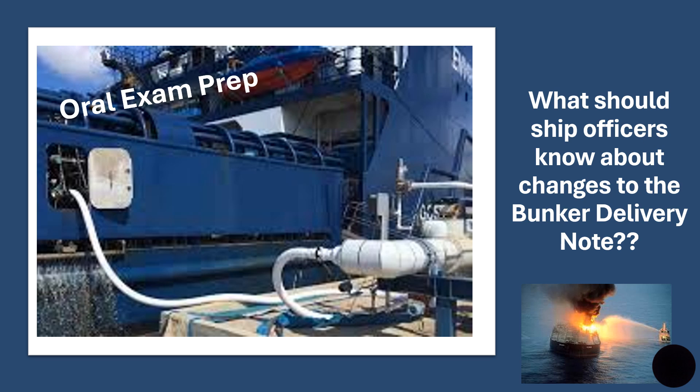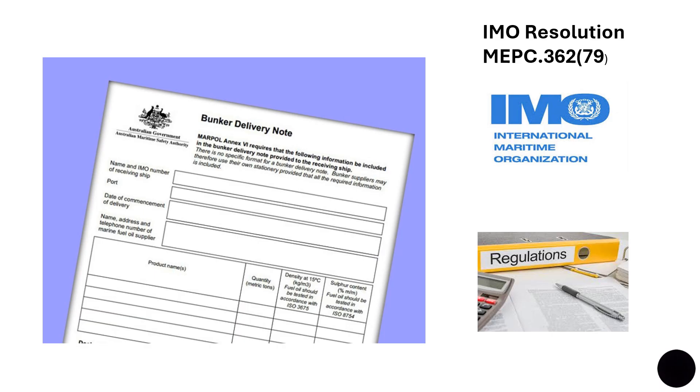Hi everyone. In today's video I am going to take up a new topic which is very important for oral exam preparation. I am going to talk about a certain change — an amendment that has come to a resolution. This came in last year in 2024, but apparently students are still not aware of it. This was brought to my attention by an oral exam surveyor, an oral exam examiner. Whether you are a deck officer or an engineer officer, you should be aware of this new amendment that came in last year.